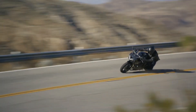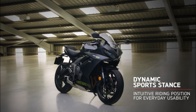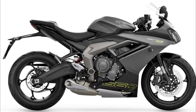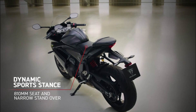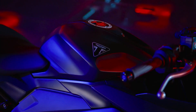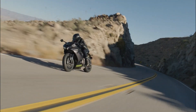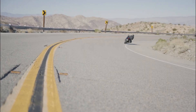Availability and pricing: enthusiasts can expect the 2024 Triumph Daytona 660 to hit dealerships in March 2024, available in three captivating color options — Carnival Red, Satin Granite, and Snowdonia White. With a starting price of $9,195, the Daytona 660 promises to deliver unparalleled performance and excitement in the middleweight sport bike segment.